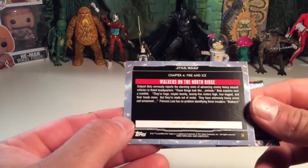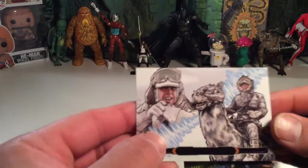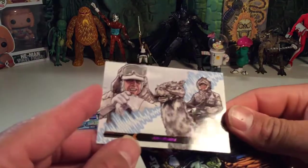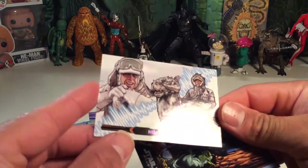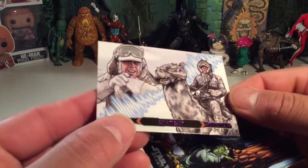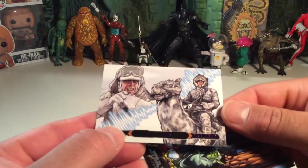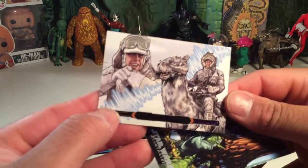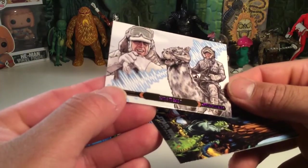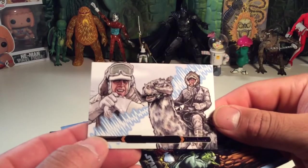Chapter 4: Fire and Ice. I guess all these are Matt Bush. This one's cool — that's the purple foil for the lettering. It doesn't show up, it's kind of dark, but it says Echo 3 to Echo 7. It's Luke talking to Han. It's kind of hard to see that purple with the glare, but you can kind of see it — it looks really cool, it's real dark though.